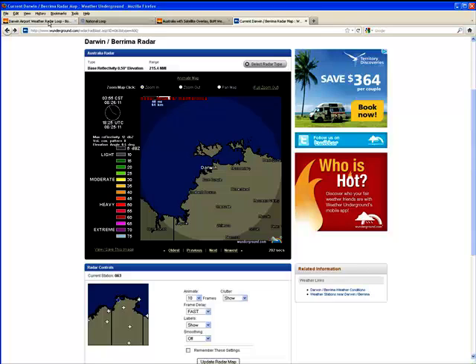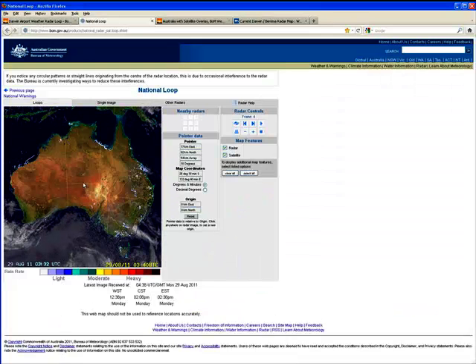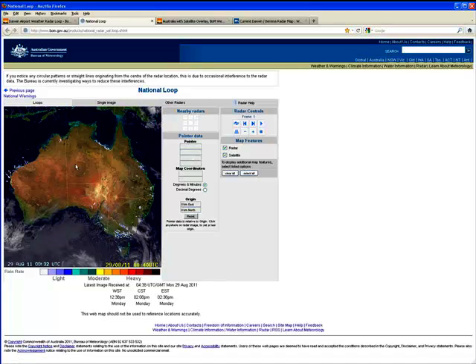So there you have it — a radar anomaly coming out of Darwin here in Australia. Thanks again for watching my videos. Take care and peace be with you.